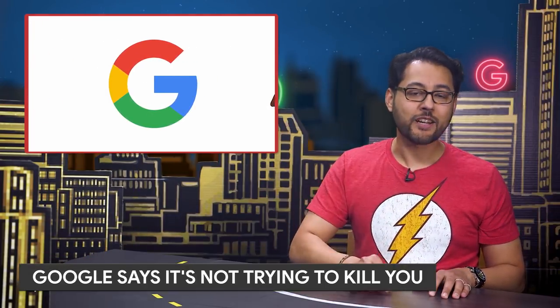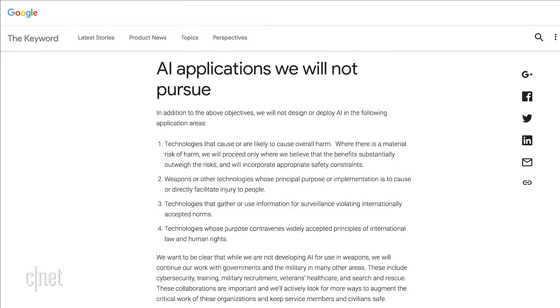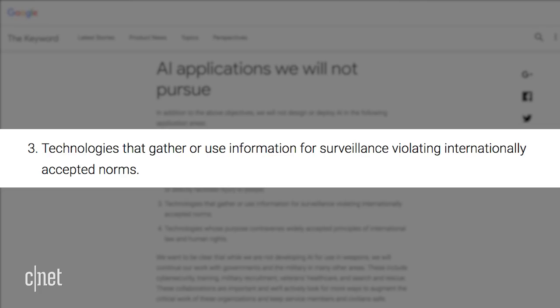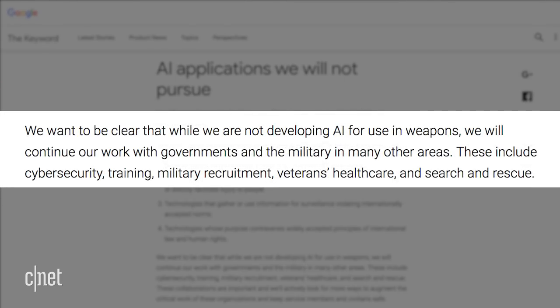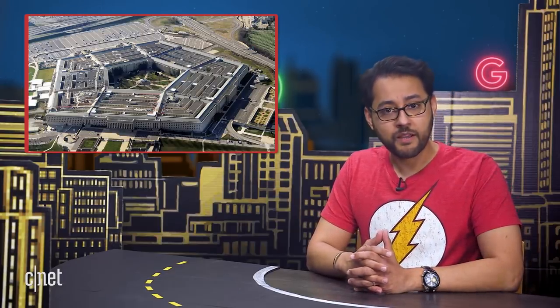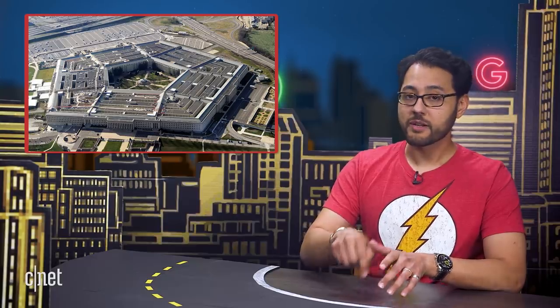Google says it's not trying to kill you using its AI technology. Google CEO Sundar Pichai published a blog post titled "AI at Google: Our Principles." Pichai says Google will not pursue AI in four areas: one, technologies that cause or are likely to cause overall harm; two, weapons; three, technologies that gather or use information for surveillance violating internationally accepted norms; and four, technologies whose purpose contravenes widely accepted principles of international law and human rights. The post also says that while Google is not developing AI for use in weapons, it will continue to work with governments and the military in many other areas. This post looks like a reaction to reports of Project Maven — a Pentagon drone program that uses Google AI tools to analyze drone footage. Google is still in that deal but said it will not renew it once it terminates in March 2019.